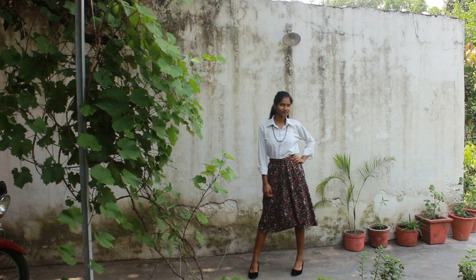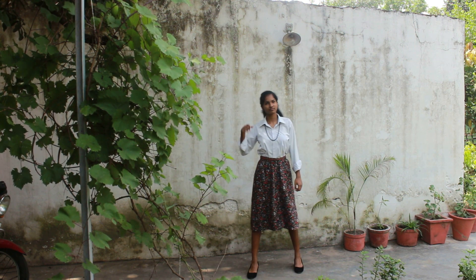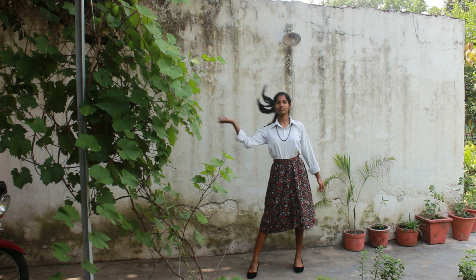For look five, I paired the white shirt with a black mini skirt and accessorized it with a black beaded necklace and black heels.